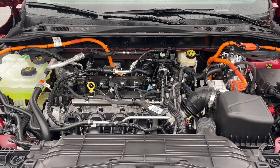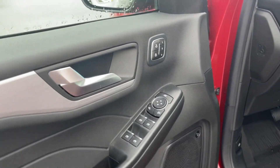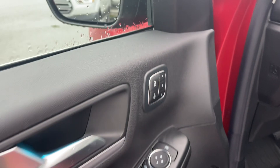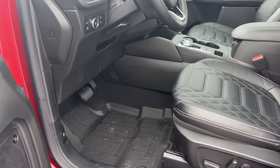Let's have a look inside. You can see the speaker in the door and the B&O badging for your audio system. You have power locks, windows, and mirrors, as well as memory for three drivers. The driver's seat is powered with lumbar support, and there are all-weather mats on the floor.